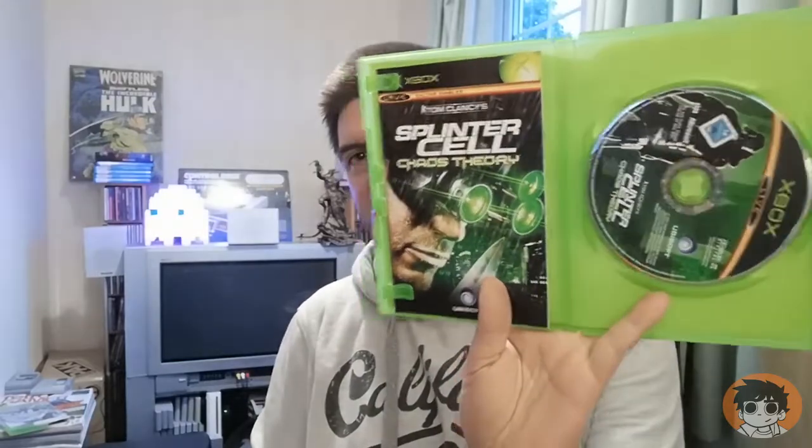True Crime: New York City — this one doesn't have the manual, it's exceptionally light. Three to go: Splinter Cell Chaos Theory with the manual inside. I think I picked that up the other week when I got a massive bundle.